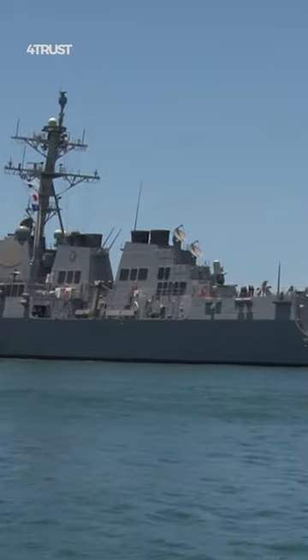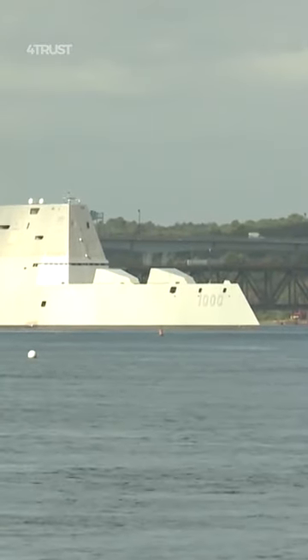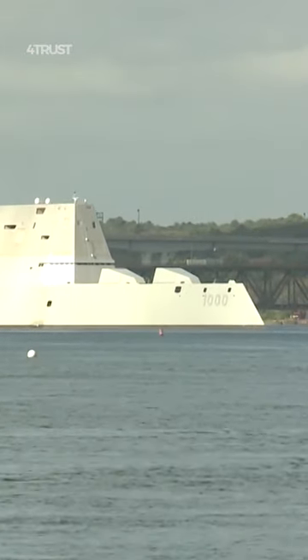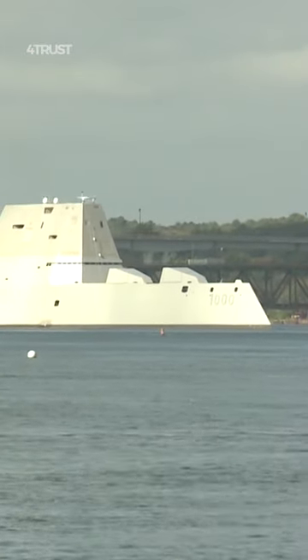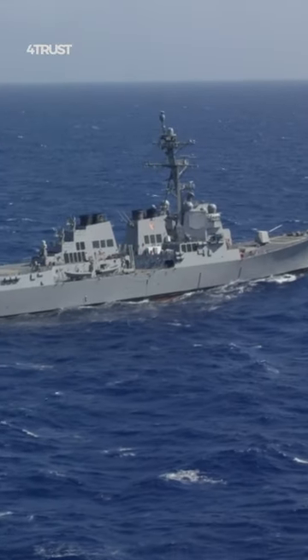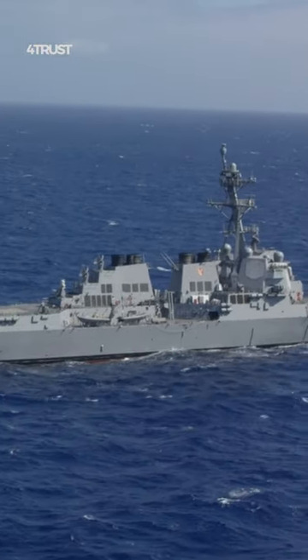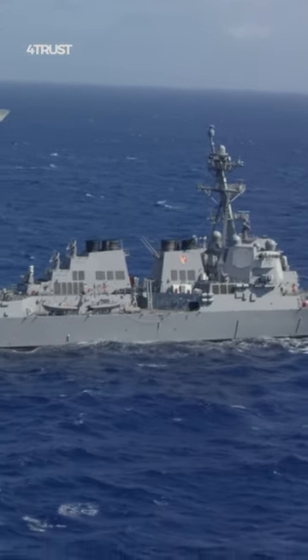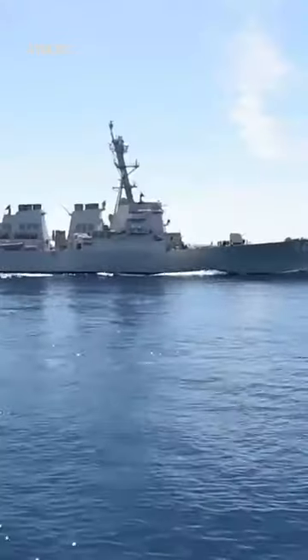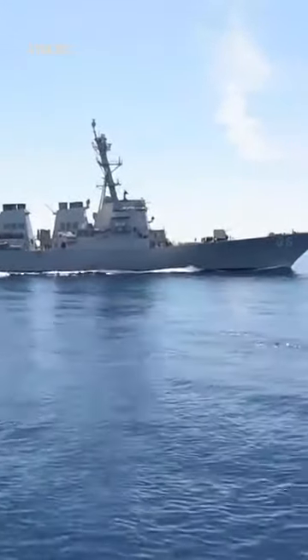The Arleigh Burke-class destroyers have a proven track record and are considered more cost-effective than the Zumwalt-class. The Zumwalt-class, with its advanced and innovative technologies, is more expensive. In contrast, the Arleigh Burke-class destroyers are well-established, have a stable production line, and are produced in larger numbers, leading to more predictable costs.